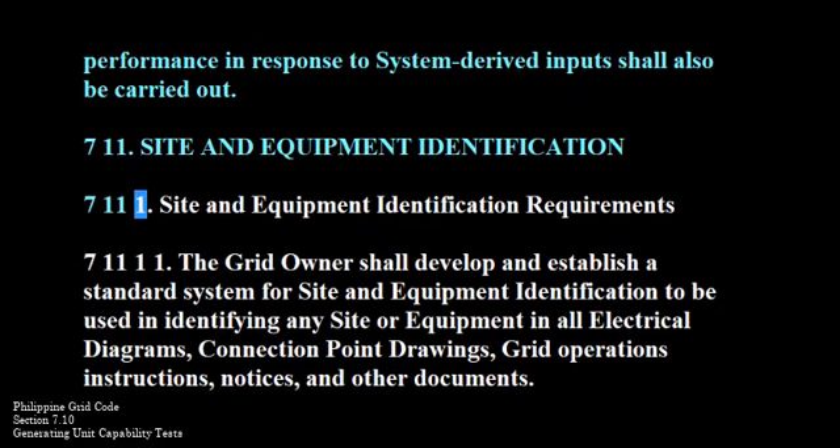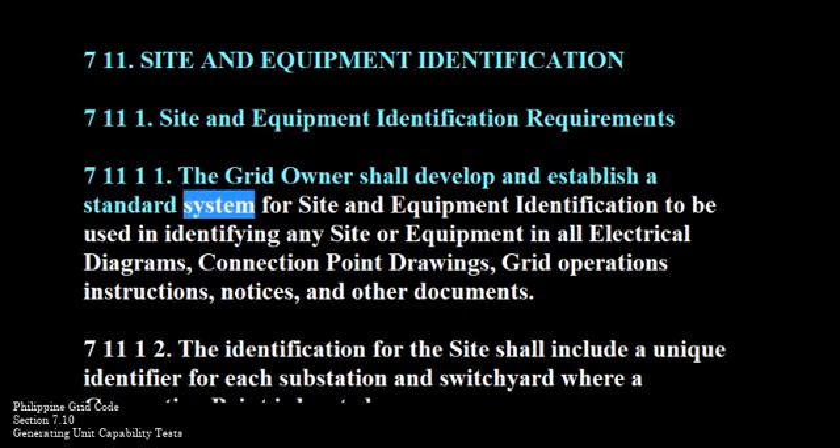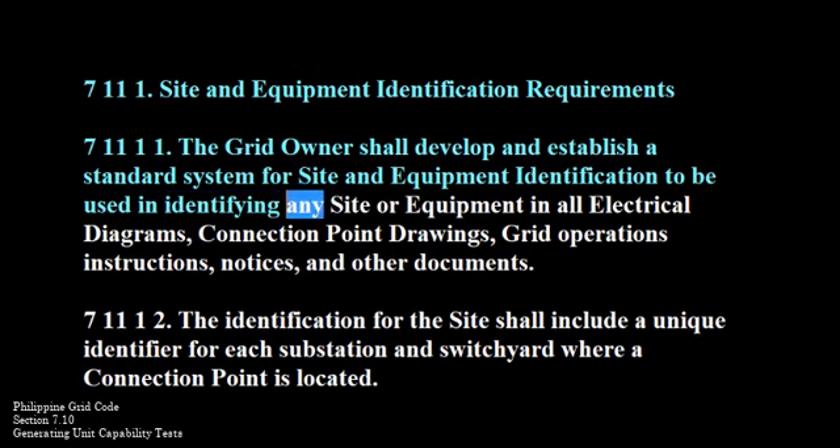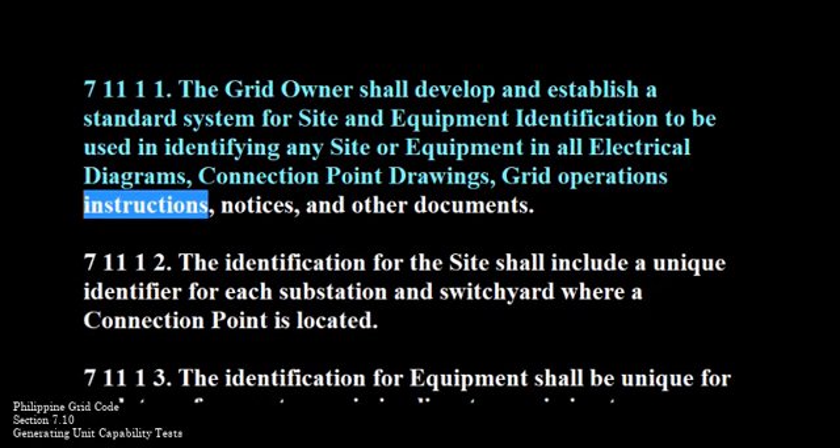711-1. The grid owner shall develop and establish a standard system for site and equipment identification to be used in terms of the system-derived inputs. It will be used in identifying any site or equipment in all electrical diagrams, connection point drawings, grid operations instructions, notices, and other documents.